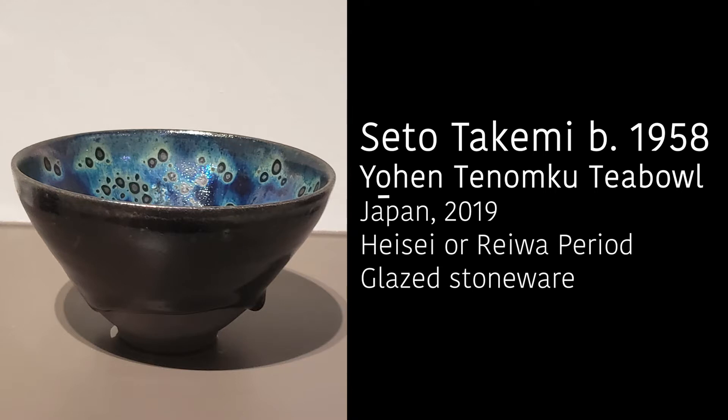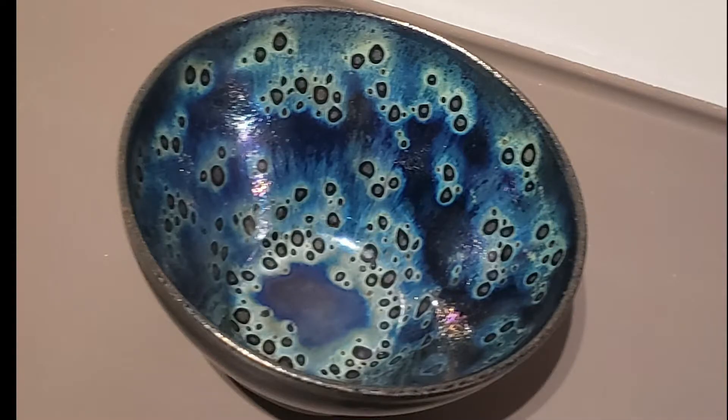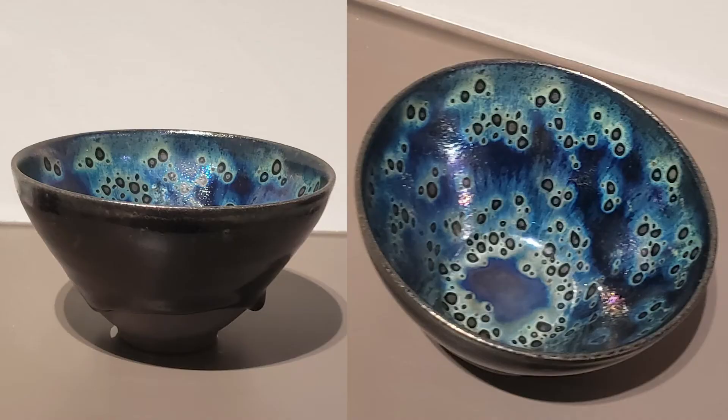This first one is a Yohin-Tinmoku tea bowl. Yohin-Tinmoku is a style that uses a black glaze and on the inside has bluish purplish spots — they kind of look like oil spots. There are only three original intact Yohin-Tinmoku tea bowls, and they are designated as national treasures by the Japanese government. So this tea bowl mimics that style, but this one was made in 2019.